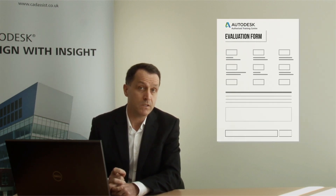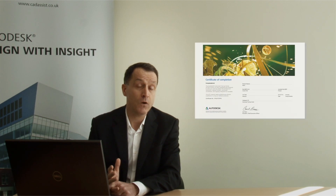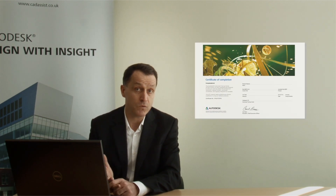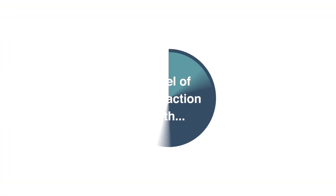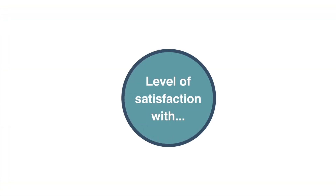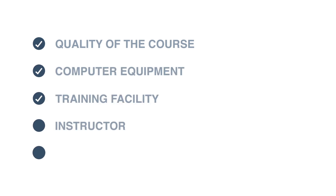One of the requirements for being an ATC is that at the end of every course, each delegate must complete the official Autodesk evaluation form. In fact, your official training certificate only comes to you once you've completed this form. On this form you're asked for feedback on your level of satisfaction with the overall quality of the course, the computer equipment, the training facility, the instructor, and the courseware.